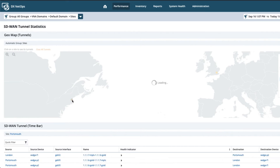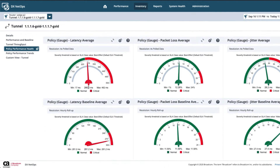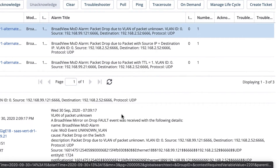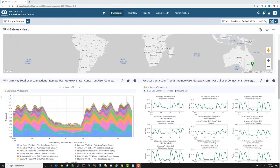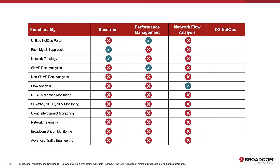All of this is streamed into a single unified view, applying your standard operating procedures along with out-of-the-box easy triage workflows into the NetOps portal for your entire network team to gain intelligent insights into the network delivery of your critical services.